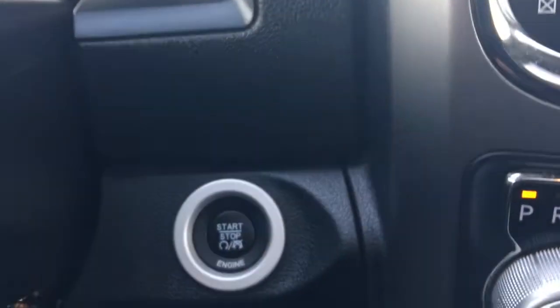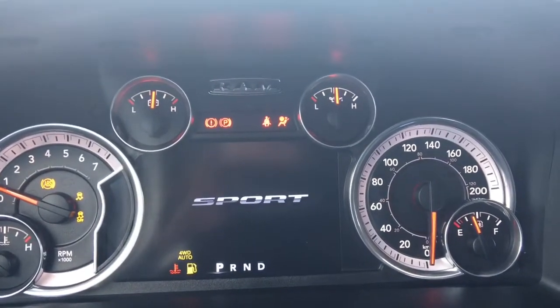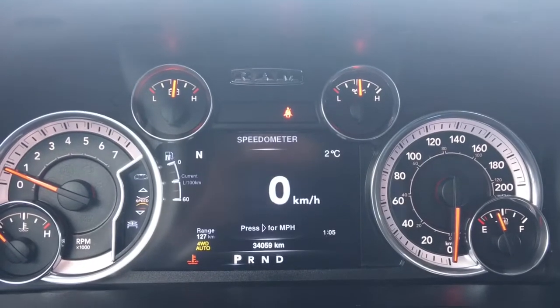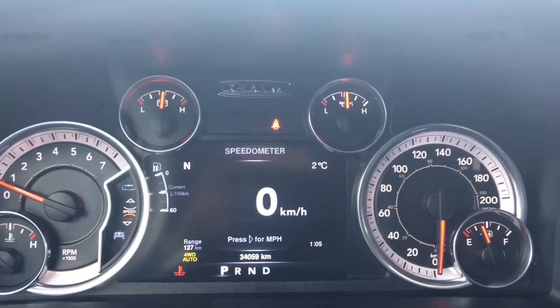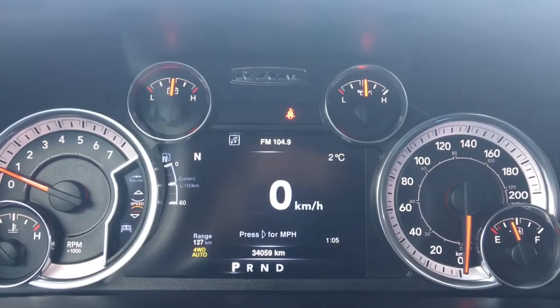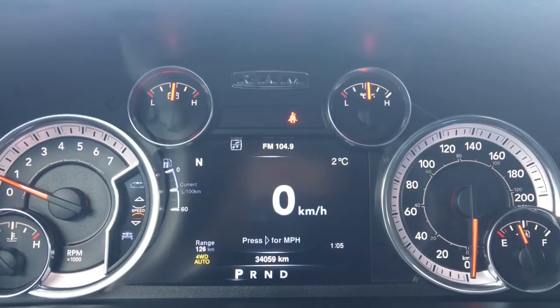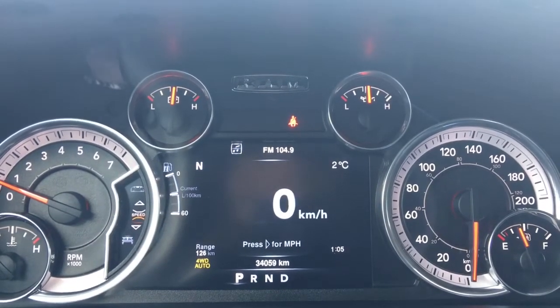She is a push-button start, so I'll go ahead and start her up for us. We have your traction control, your ABS, and she's currently sitting at 34,059 kilometers — so tons of life left in her. Do speak to one of our finance managers about any extended warranty you may wish to purchase, just to make sure you are fully covered.